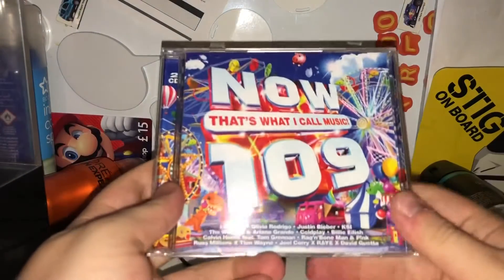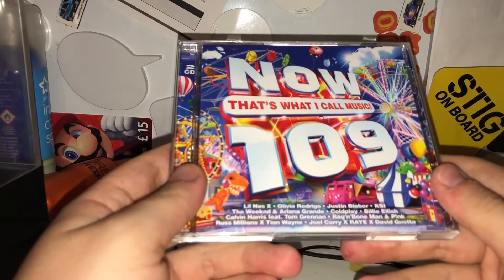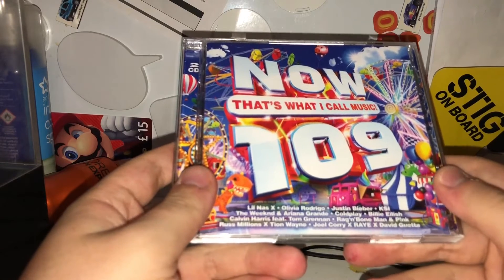So this is the CD itself — Now That's What I Call Music 109, released on the 23rd of July 2021.